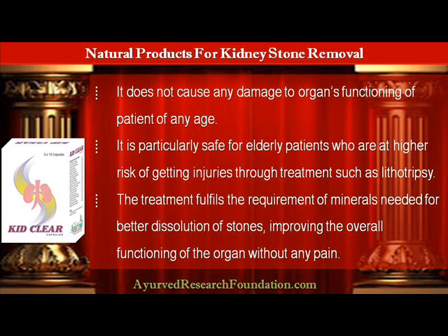The treatment fulfills the requirement of minerals needed for better dissolution of stones, improving the overall functioning of the organ without any pain.